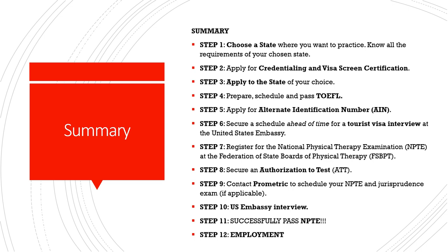Step two is to apply for credentialing and visa screening. There are many offices or commissions that can do credentialing, such as FCCPT and CGFNS — we'll go through those in the next videos. Visa screen certification, credentialing, and processing of the TOEFL can be done at the same time. These are separate fees paid to FCCPT or CGFNS, and will not be processed by your state.